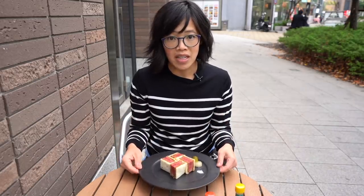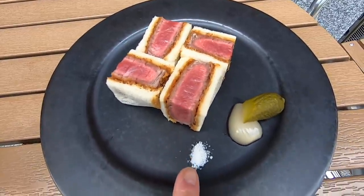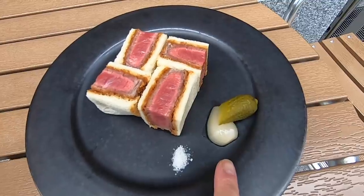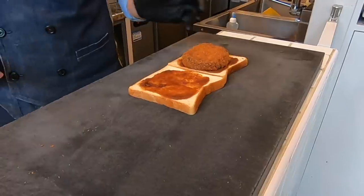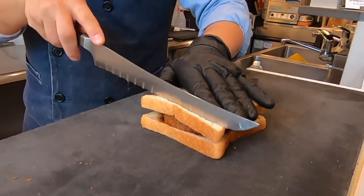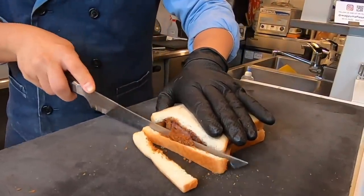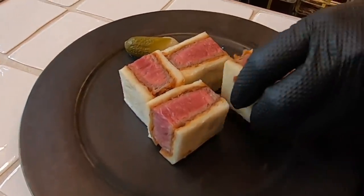I can't wait to taste this. I wish you could smell it — I can already smell the truffle. So this is served with a little bit of truffle salt, gherkin, and traditional Japanese pickled onion. The Chateaubriand steak is breaded and then deep fried. Then there's a little bit of sauce placed on the sandwich bread, the meat is placed inside, the crust is very carefully cut off, and then it's cut and arranged in this beautiful pattern.